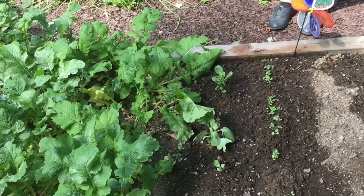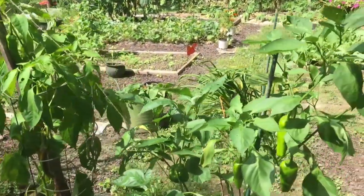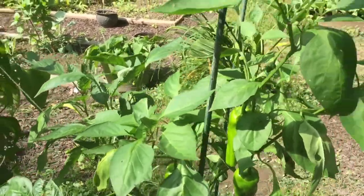Here we have turnips with some new turnips coming up, and we've got peppers — sweet peppers, bell peppers, and Marconi red.